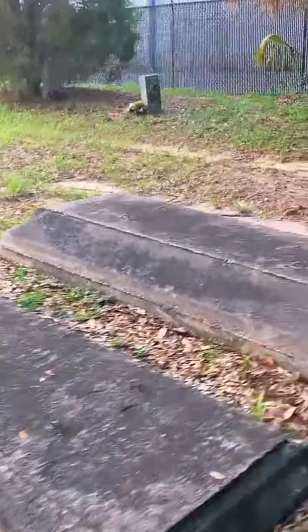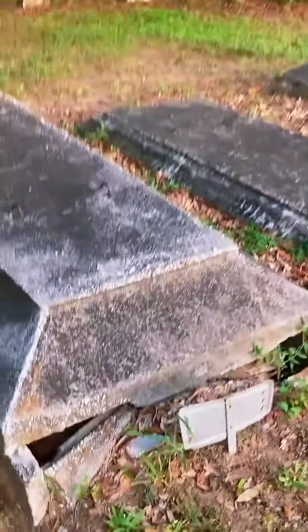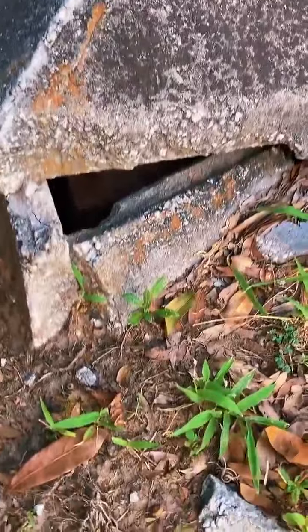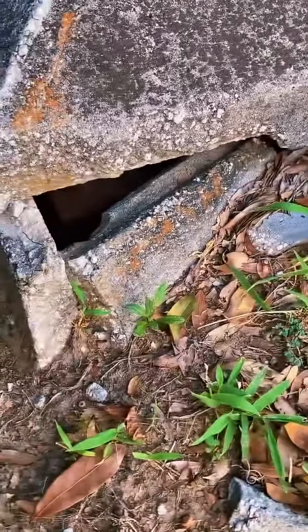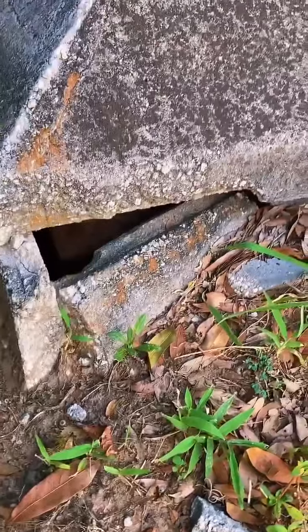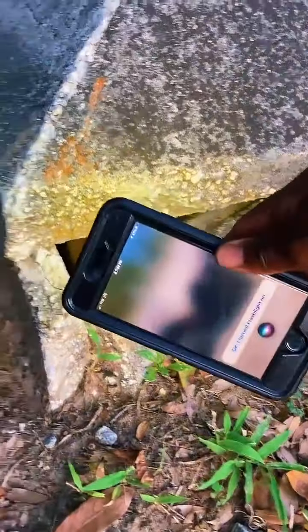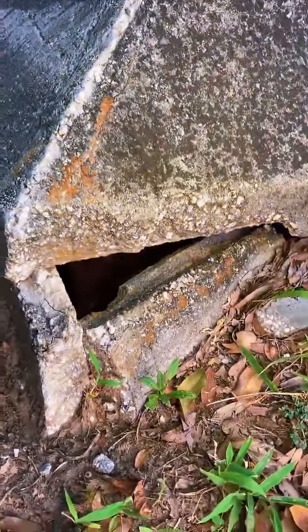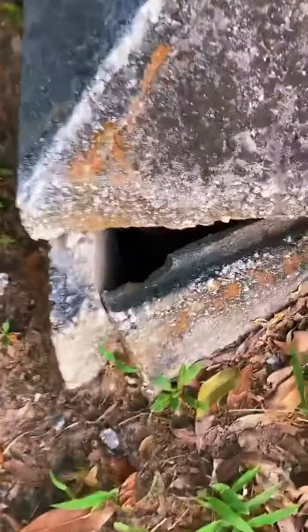People don't realize the neglect that goes into these cemeteries. See how this one is — if you look closely in here, I'll put a light on it. Inside is the top of the casket — it actually looks like a metal box. But yeah, if y'all look in there you can see the casket. That is wrong.